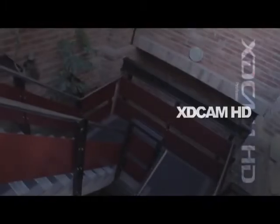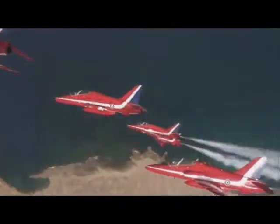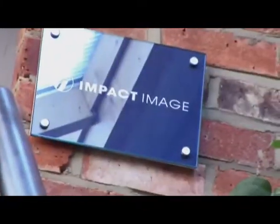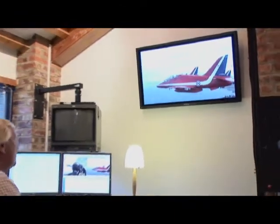Half of us were saying we want an acquisition that's going to completely and utterly rejuvenate the business. XDCAMHD did that, and XDCAMHD's workflow is the thing that really makes us excited. It's completely revolutionized the way we make programs.